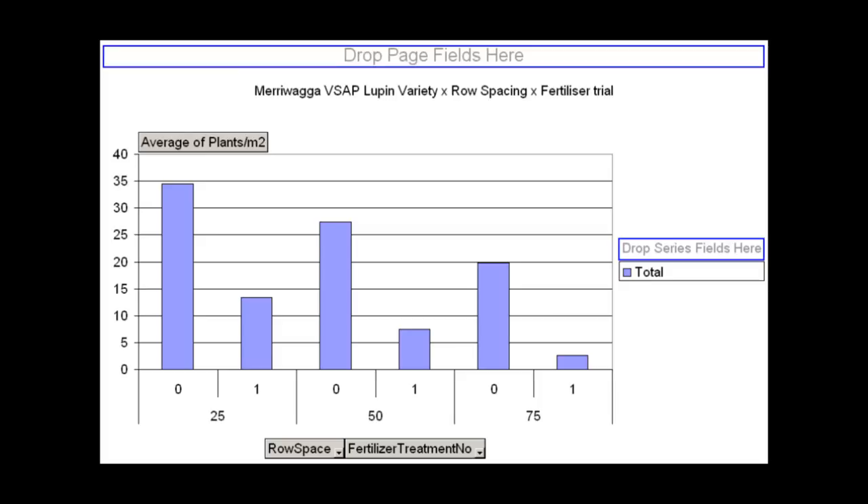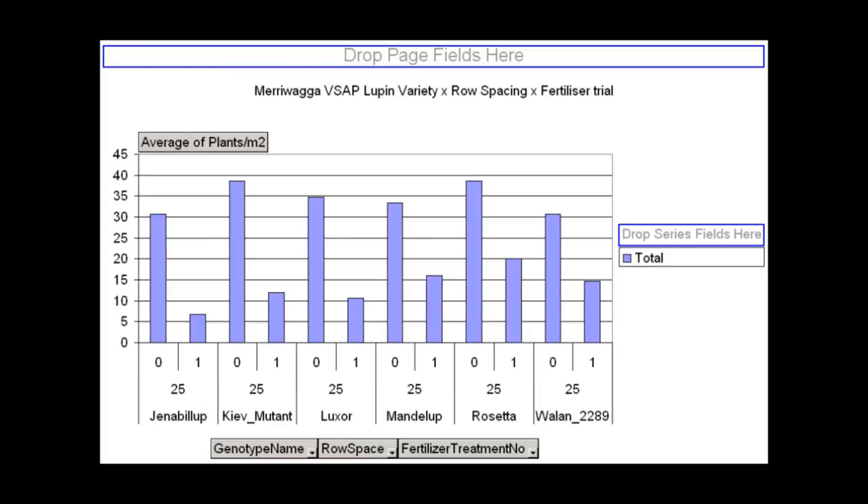In each of the graphs shown here, a 0 indicates no fertiliser and a 1 indicates 60kg per hectare of a fertiliser called Superfect. When we look at the effect of individual varieties all at 25cm, you can see that the impact of fertiliser has probably had an equal effect on all varieties. So albus lupins and narrowleaf lupins are probably both equally as sensitive, based on the results from this trial.